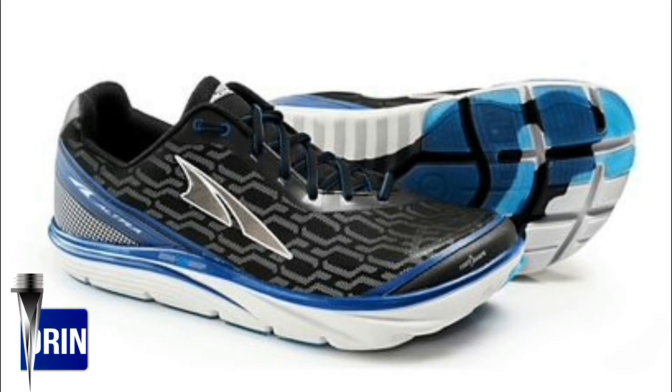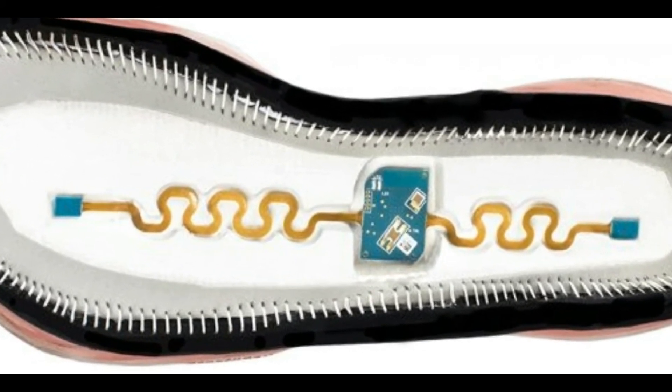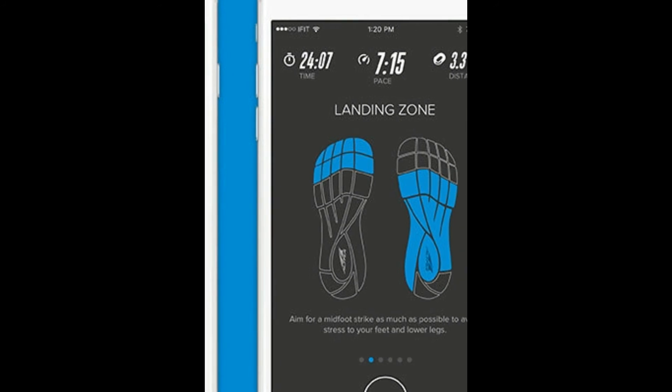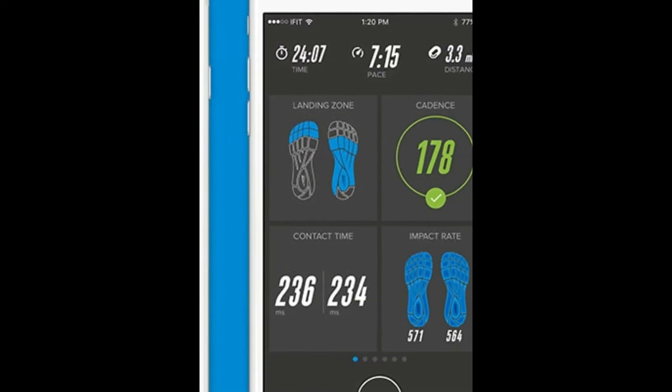Another smart shoe on the market is the Ultra Torn IQ — it's a smart version of the Torn 3, and it has sensors underneath the sock liner to track you without needing your phone connected, though it's more of a pedometer-style tracking rather than GPS. The shoe is more focused on improving your running form and gait efficiency. The sensors will tell you where you strike and how often, so you can see if you're more of a heel striker or midfoot striker. They'll also tell you your cadence and if you have any muscle imbalances. If you have it connected to your phone, you can see your pace and distance in real time through your phone's GPS.